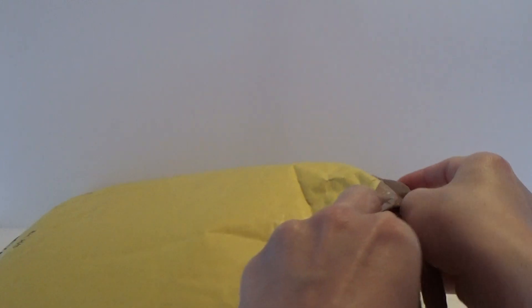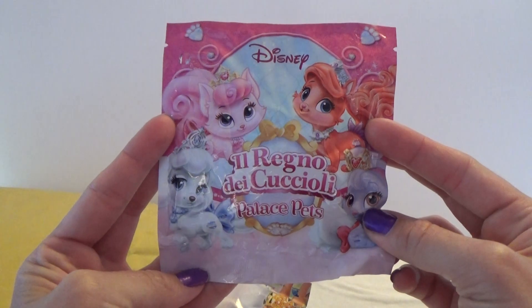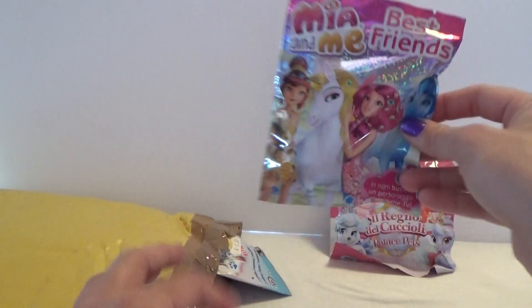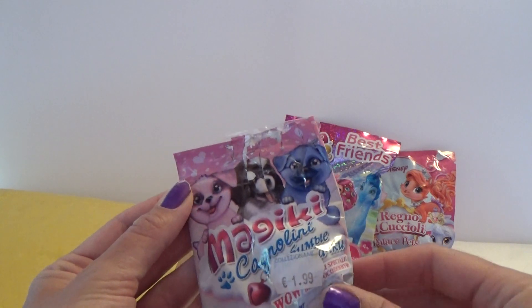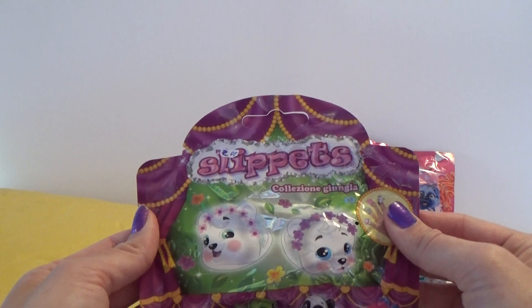So let's try and open it up. Let's see what we got. We've got a bunch of flying bags. We've got a Disney Palace Pets. And we've got a Mia and Me Best Friends. And we got a Magiki - these are the puppies. Super cute, and we have a Slip Pets.